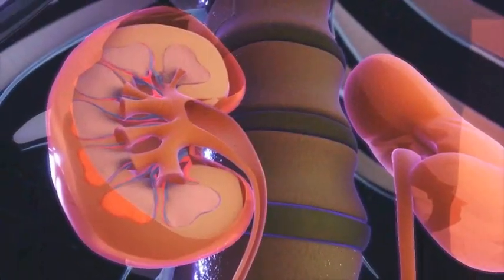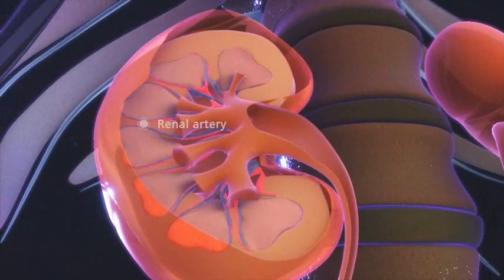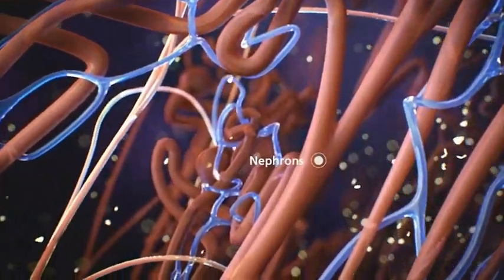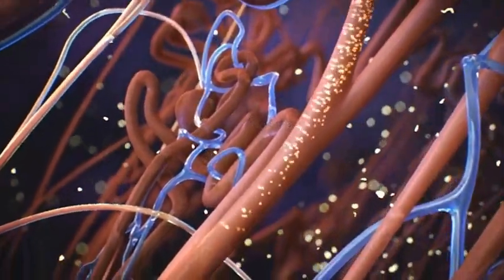Each kidney receives blood through a branch of the aorta called the renal artery. This blood is unfiltered through nephrons to produce urine. There are about 1 million nephrons in each kidney.